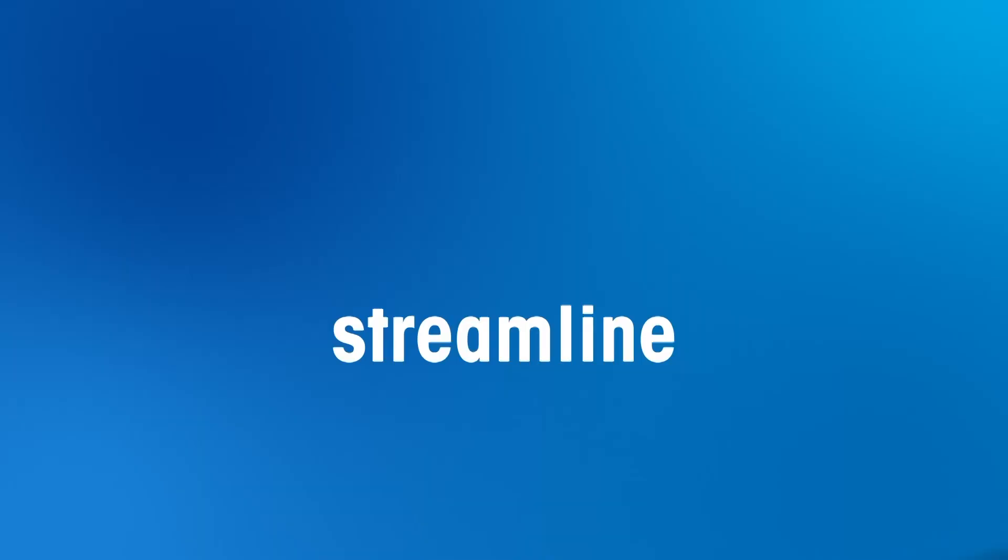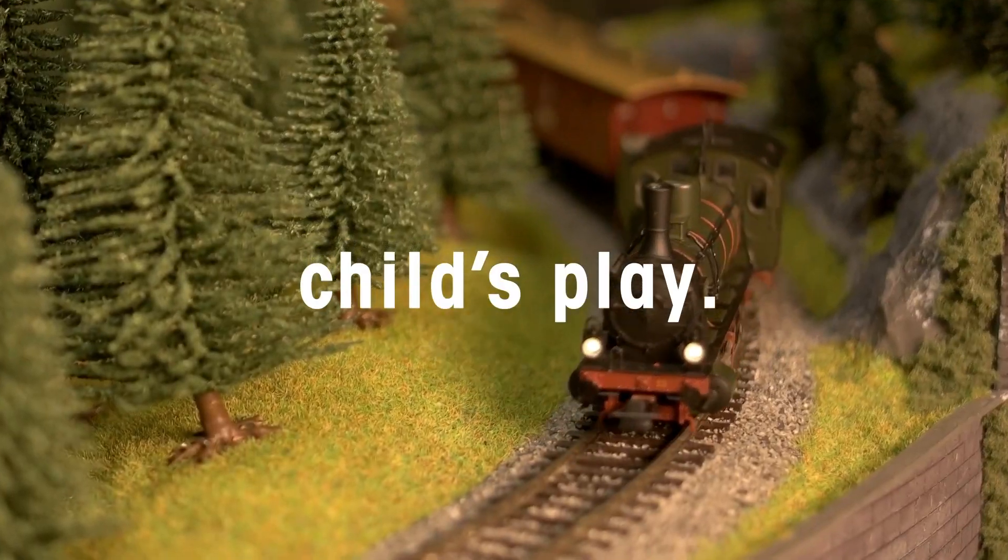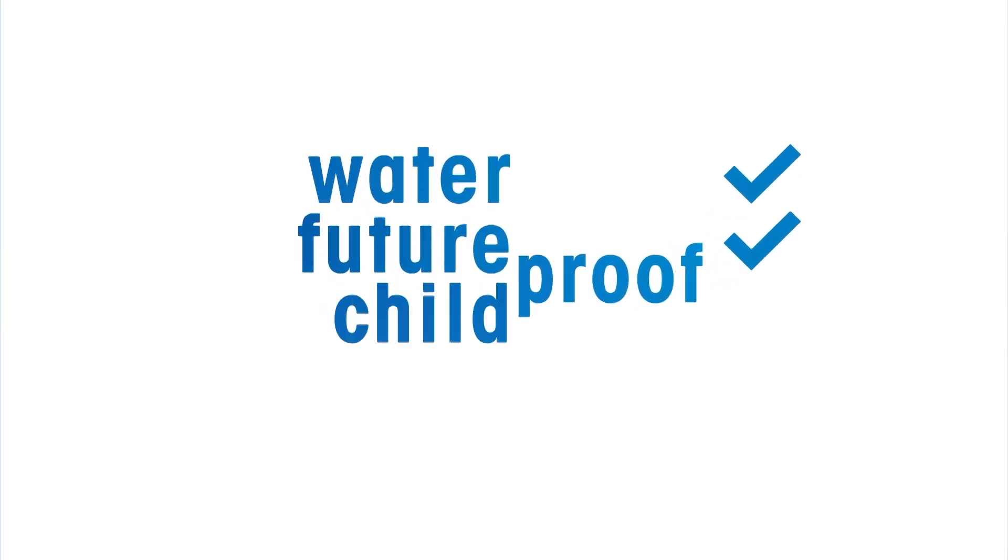And guess what? There's more. If you need to streamline inventory management, it's a breeze. Reducing complexity? Consider it done. Demanding speed and efficiency? Child's play. Built-in industrial Ethernet? You got it. Waterproof? Future-proof.